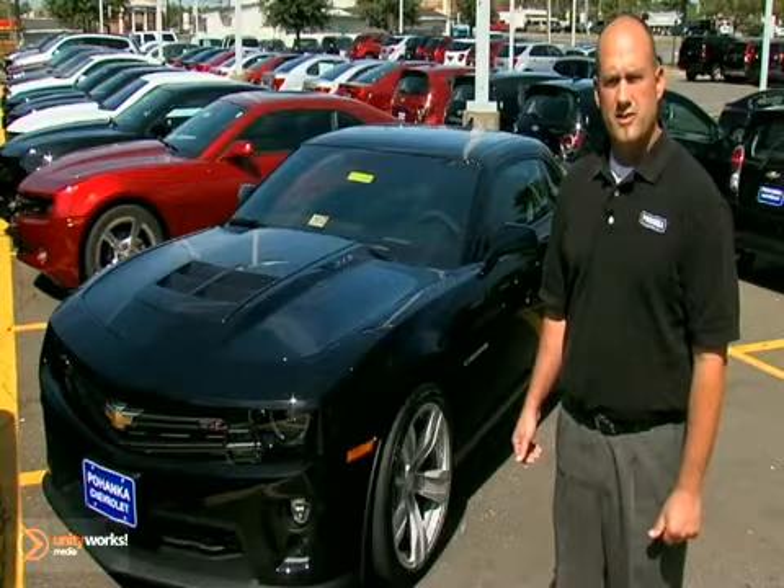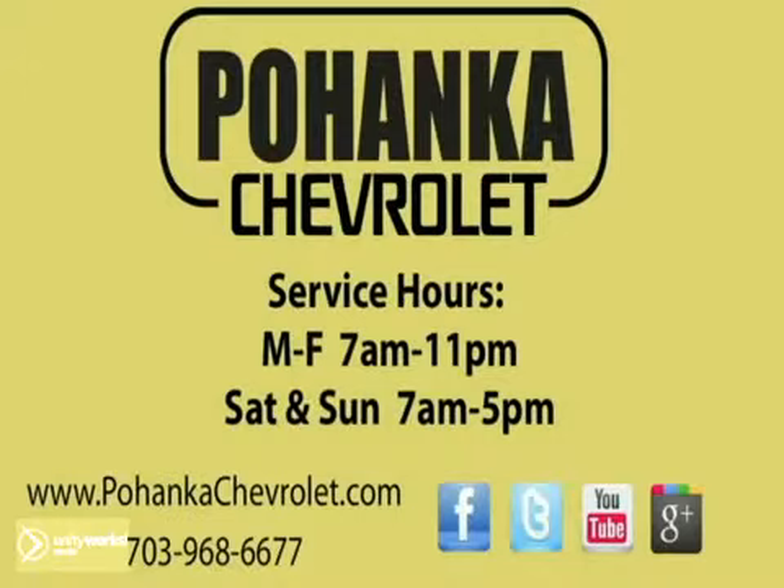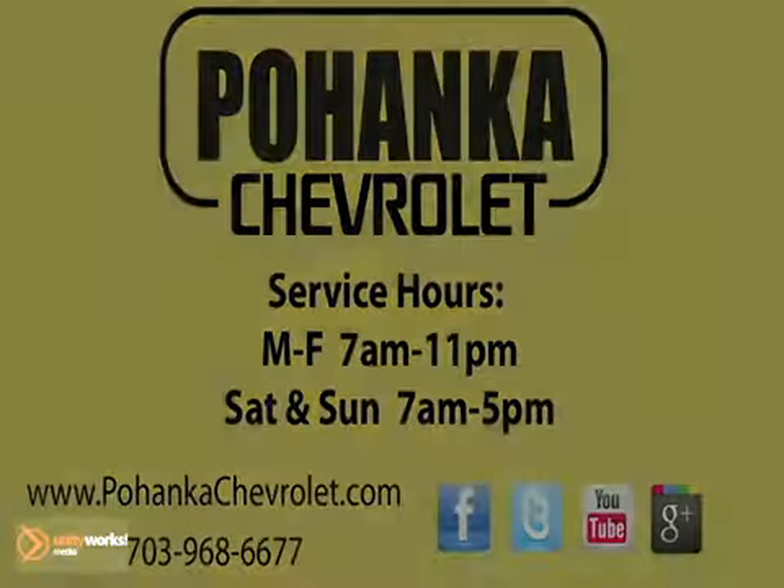What a great American muscle car. Come on out to Pajanka Chevrolet in Chantilly. I'd love to show it to you. Pajanka Chevrolet.